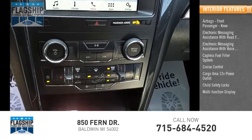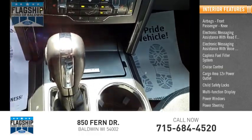Child Safety Locks, Multi-Function Display, Power Windows, and Power Steering.